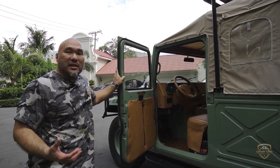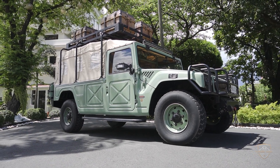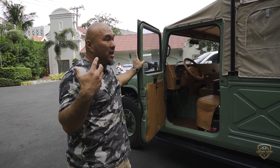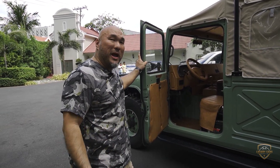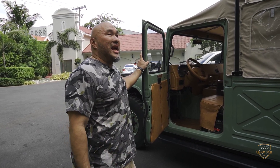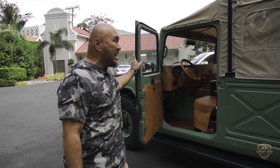Believe it or not, it's a 4.1 four-cylinder turbo-diesel overhead cam engine. But it has over 180-something horsepower, and at the same time it has close to 200-something foot-pounds of torque at 1,800 RPM.